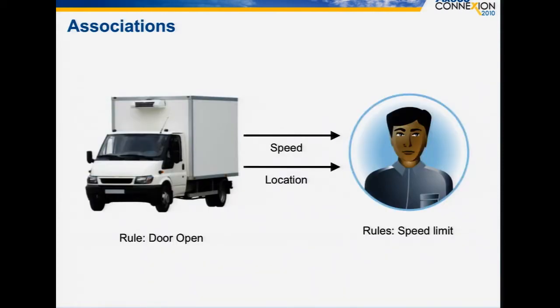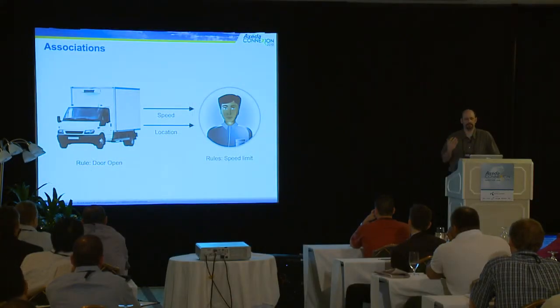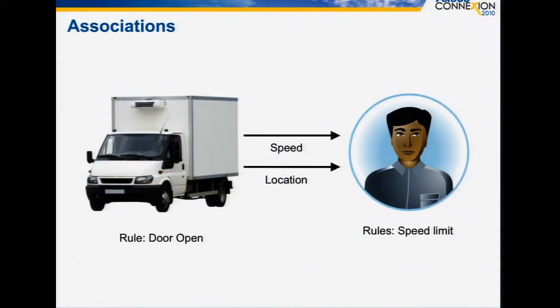The third feature demonstrated is associations — a very powerful feature. You have a point where you're collecting data, perhaps numerous sensors, and you want to associate that data with different things. We want to know about the truck: hard braking, idle time, speeding, and so on. But we also care about the drivers. So we take speed information and associate it with the driver, along with hard braking and idle time data. These associations allow you to forward data to whatever makes sense in the context of how the system is being used — in this case, both with the truck and with the user.